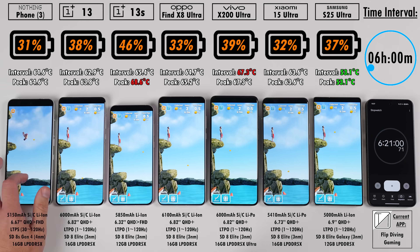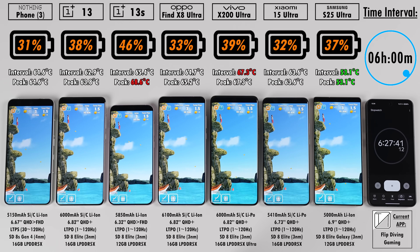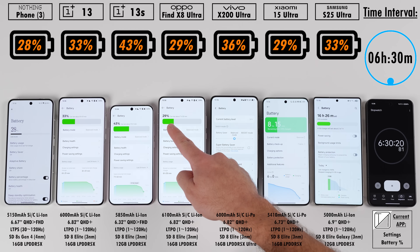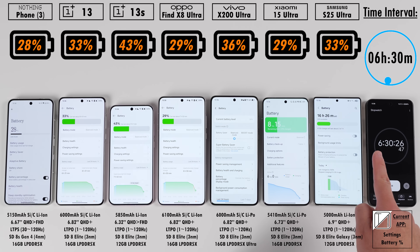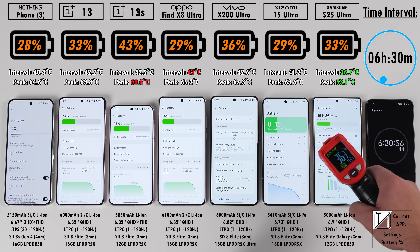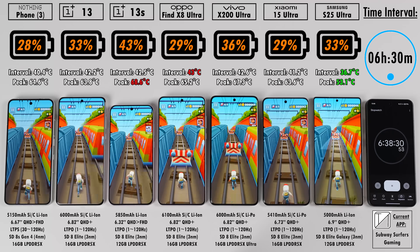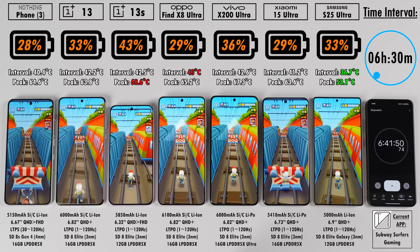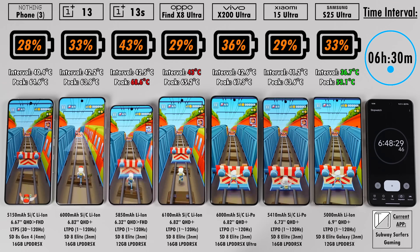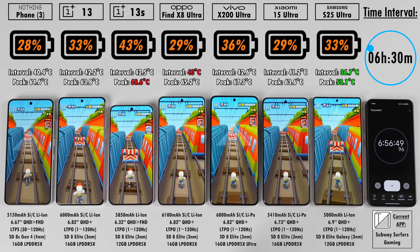It's worth mentioning that the Nothing Phone 3 has a larger 5,500mAh battery in India, and the Xiaomi 15 Ultra has a larger 6,000mAh battery in China. Companies sometimes limit battery capacities in the Western market to save on shipping costs. Only the 13S and S25 Ultra use standard batteries; the rest benefit from silicon carbon tech, which replaces some graphite in the anode for higher energy density and faster charging. Vivo and Xiaomi run silicon carbon alongside lithium polymer instead of lithium ion.